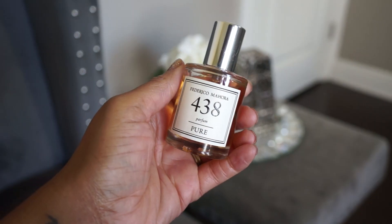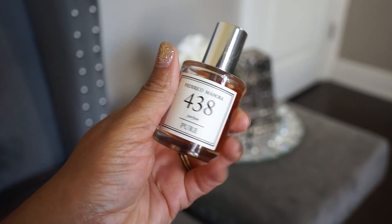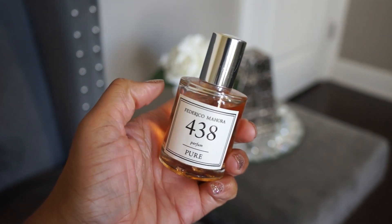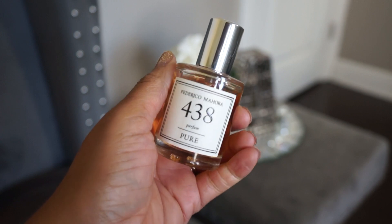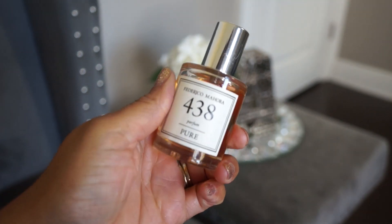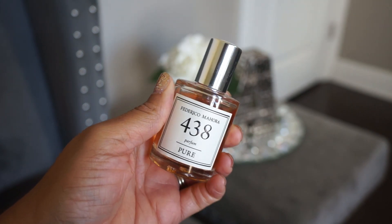The next brand is Federico Mahora, basically just a clone house. Number 438 Pure Parfum is a dupe for Mugler Aura — I've never smelled that — but this one is really nice. It's a vanilla with some greenness to it. I don't wear it that much but I like to wear it especially to bed; it's soothing. I'm not sure how close it is to Aura though.